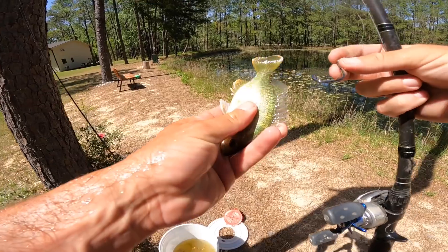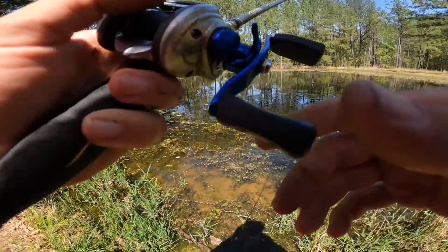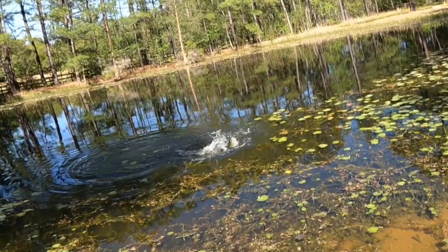Got about a yay big hook, go through the tail. Oh my god, he's got him! That bass just ate him right when it hit the water. Yes, Osborne!